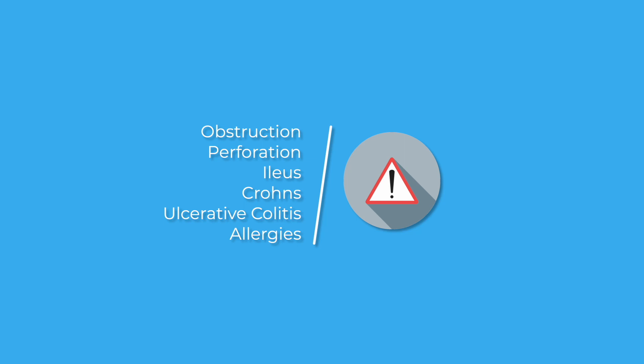It's also worth checking the ingredients in laxative preparations. For example, arachis oil enemas can be used in patients who are very constipated, but they are made of peanut oil — so double-check in case your patient has a peanut allergy.